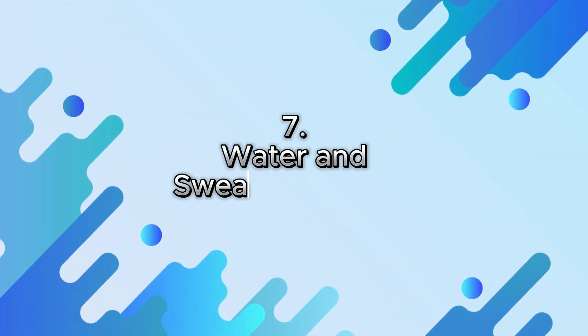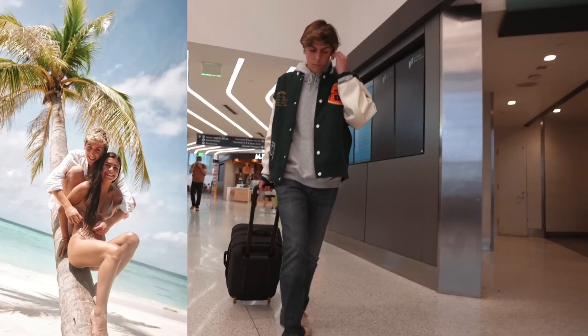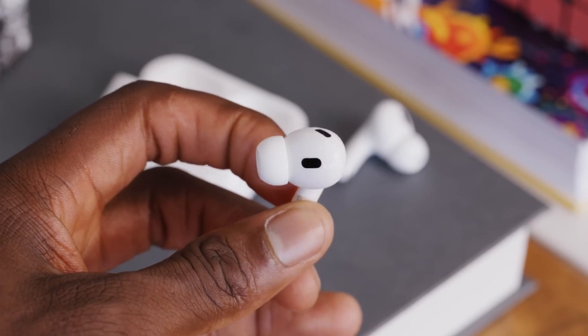7. Water and Sweat Resistance. AirPods Pro 2 are IPX4 water and sweat resistant, making them perfect for workouts and outdoor activities. You won't have to worry about damaging your AirPods Pro 2 when you're breaking a sweat or enjoying the outdoors.